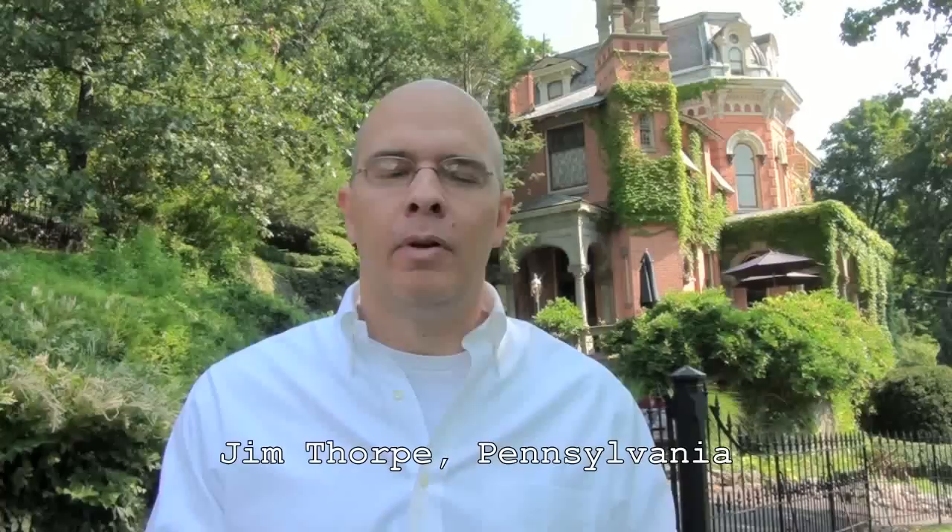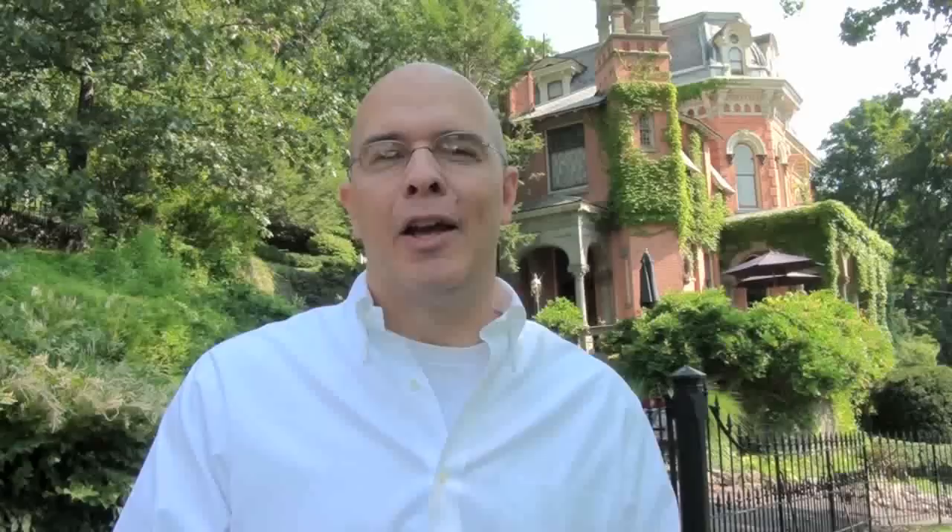Hi, I'm Doug Pat and this is How to Architect. The Wall Street Journal and the New York Times just did articles about Jim Thorpe, Pennsylvania. I'm here today in Jim Thorpe, PA at the site of the Harry Packer Mansion. When Jim Thorpe was originally settled, it was called by another name: Mauch Chunk, an Indian name. The people that lived in this town also called it Little Switzerland because of the mountains that surround the town.